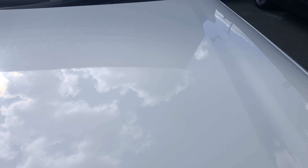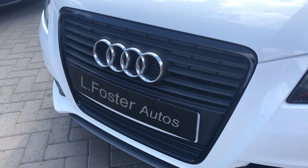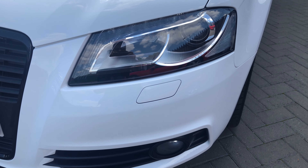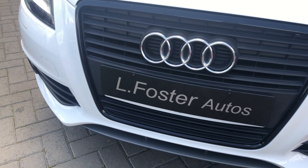Starting at the front end, you'll see there's no stone chips at all, there's no marks, no scratches or any dents. We've got the Black Edition trim, the facelift LED headlights, and the S Line front bumper.